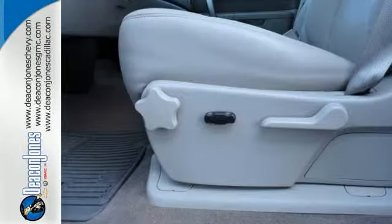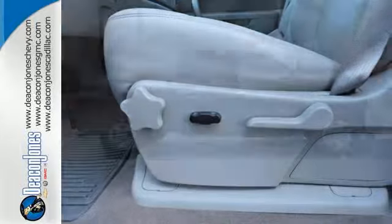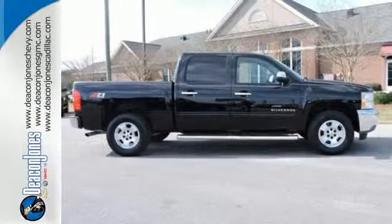This is the perfect truck to haul all of your materials to the job site. This rugged truck handles like a dream. Check out the Silverado today.